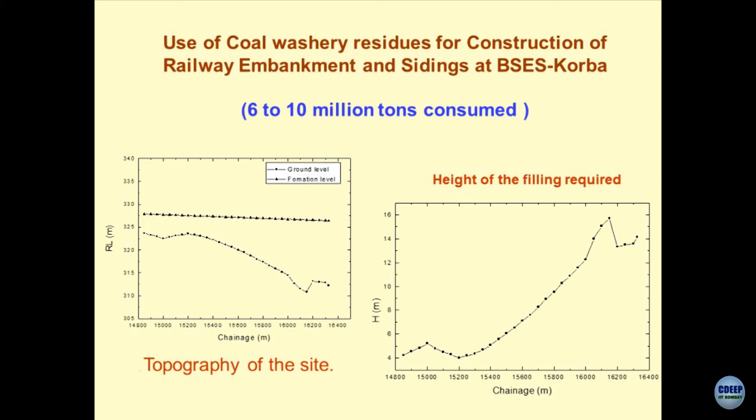This is the formation level for the railway track which they wanted to construct. In nutshell, they just wanted to create a railway siding so that the operations become simple, but soil is not available in the nearby area. What you have is the industrial byproduct — and now the question is, can I use this industrial byproduct which happens to be coal washery residue to create an embankment on which railways can ply? If you reanalyze the results, the height of filling required to get the gradient of the formation for railways was about 16 meters — a huge height. In the process we consumed about 6 to 10 million tons of residues — a substantial amount.